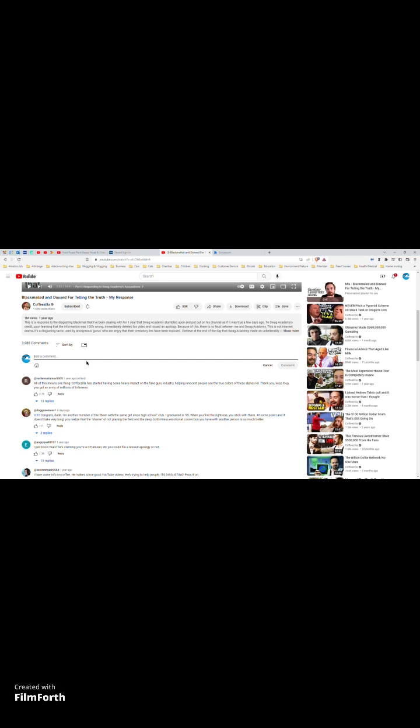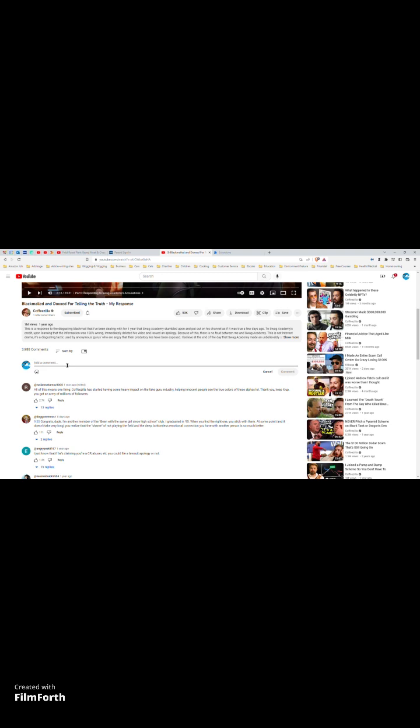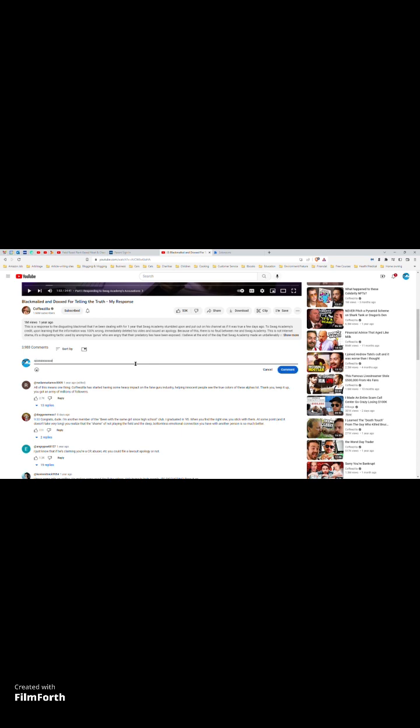I'm going to remove Capital One Shopping now. I'm not going to tell them why because I don't want to be suspicious. Just to see what happens, I'll reload the page. It's still doing it even though I've reloaded the page. Now that I've gotten rid of the Capital One extension, let's see what happens.